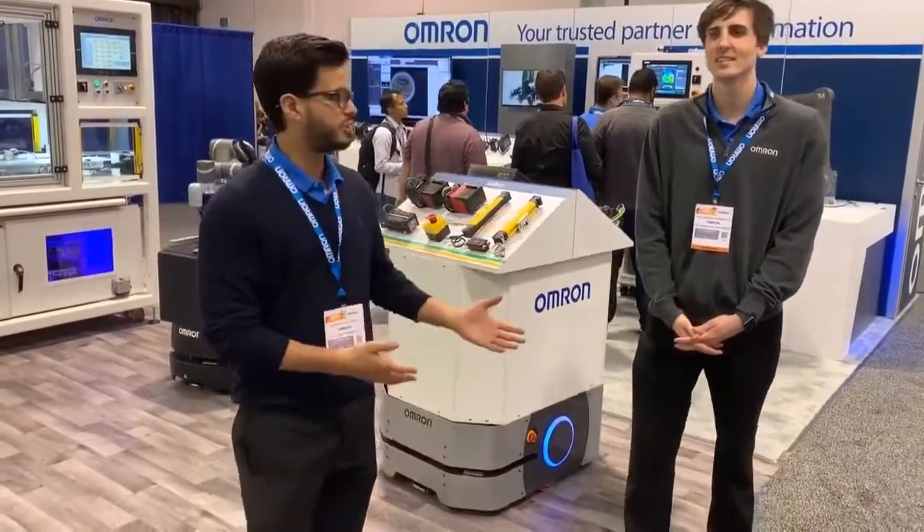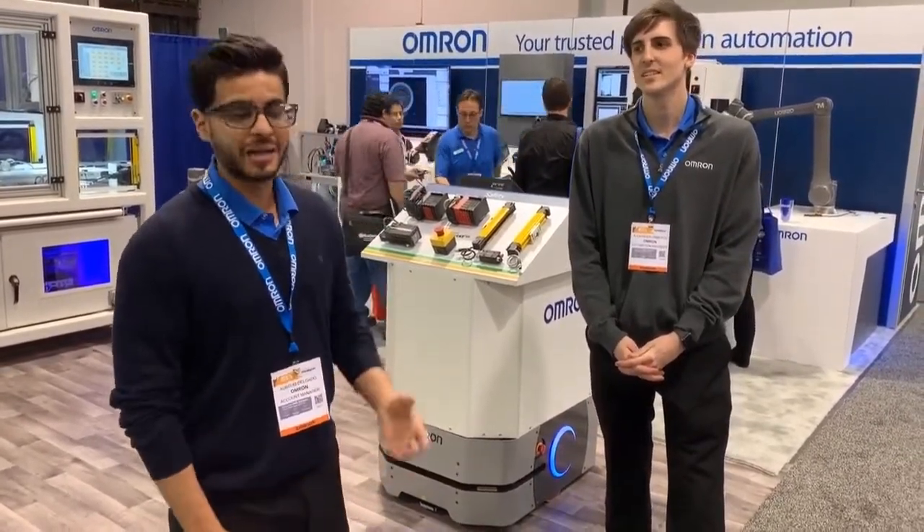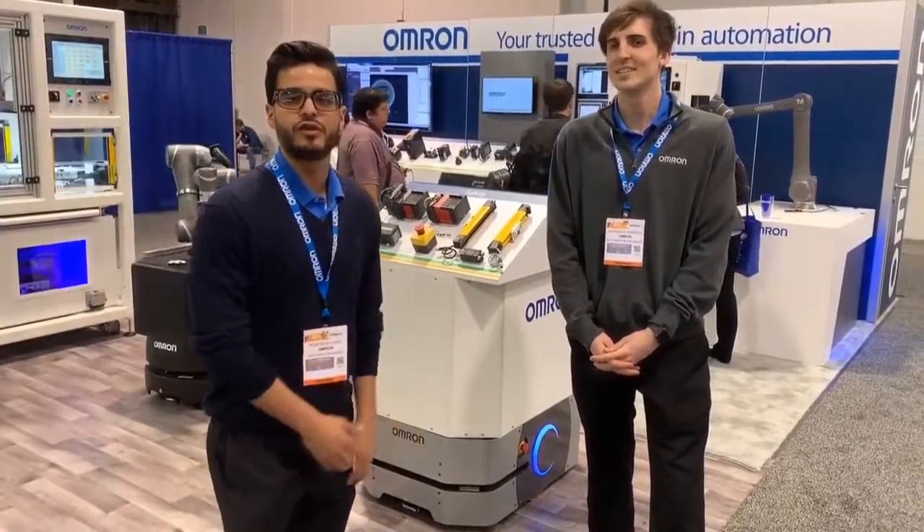We're here today with our robotics automation engineer, Alex, looking at the new addition to our mobile robotics platform, the LD250. Alex, what are the key features of the LD250?